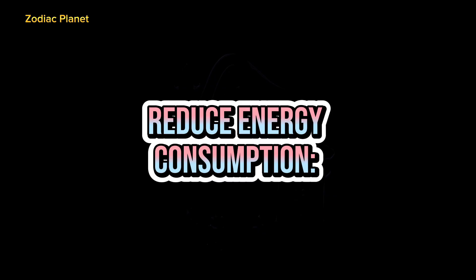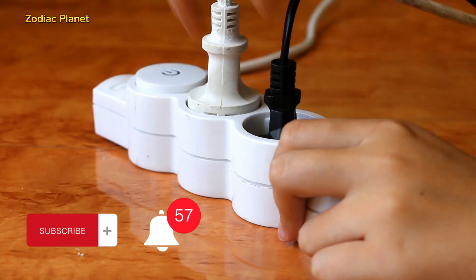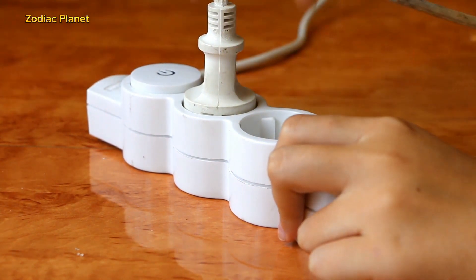3. Reduce Energy Consumption. By reducing energy consumption, we reduce the need for power plants to generate electricity, which in turn reduces emissions that can contribute to ozone depletion.